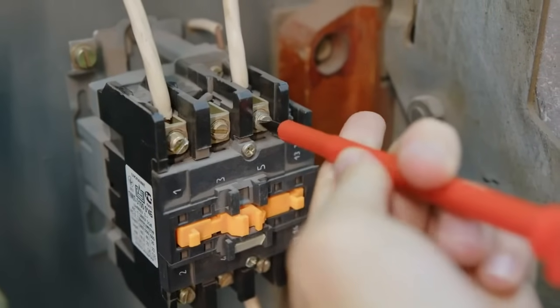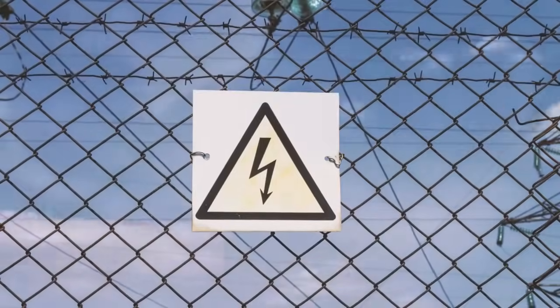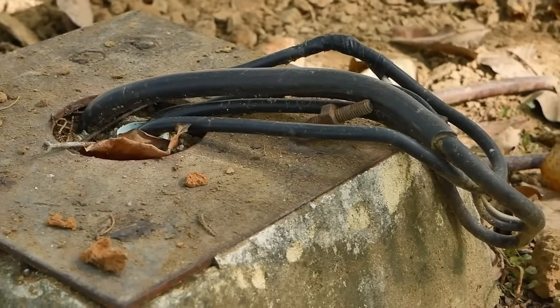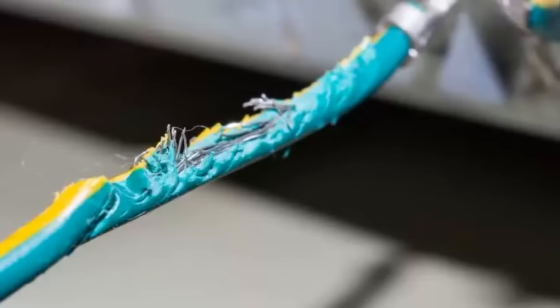Electrical hazards can be found in various areas of the workplace. Here are some of the most common electrical hazards. Frayed, damaged, or exposed wires can lead to electric shocks or fires. Always look for damaged cords and cables.